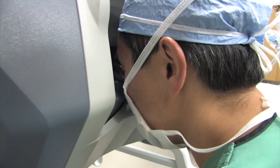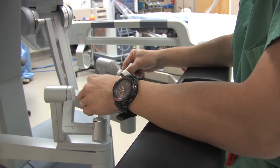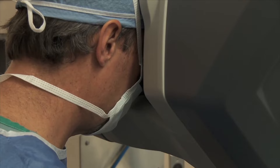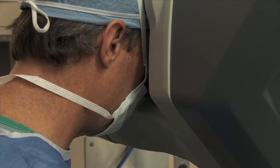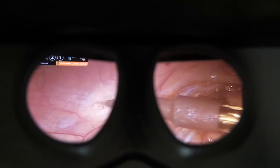Robotic surgery has been around for a long time. It enables us surgeons to do much more precise procedures. The instruments have like 540 degree wristed articulation. You can get 10 times the magnification, so with improved visualization, access, and dexterity, we can do amazing types of surgeries.